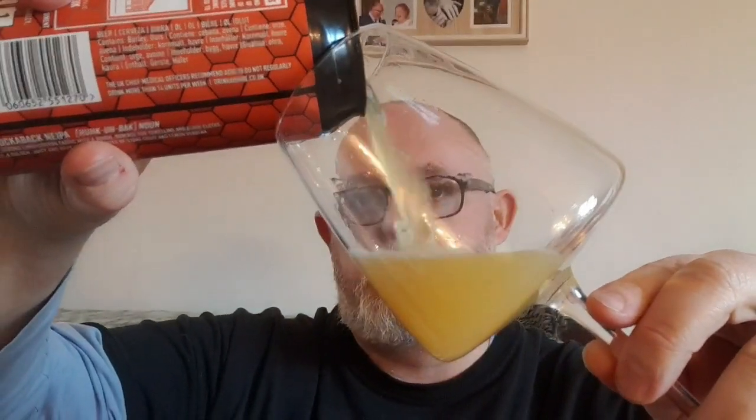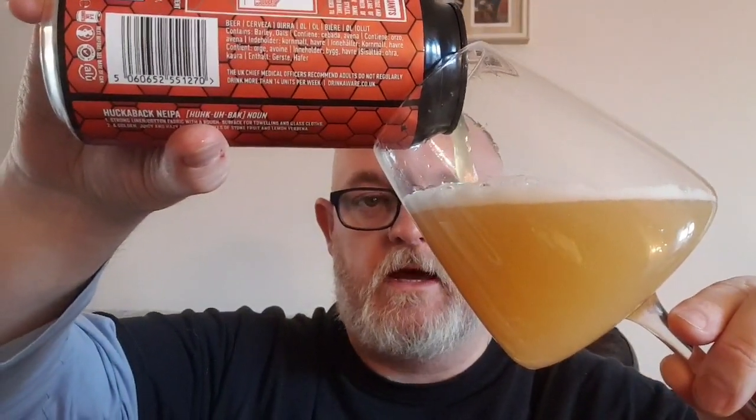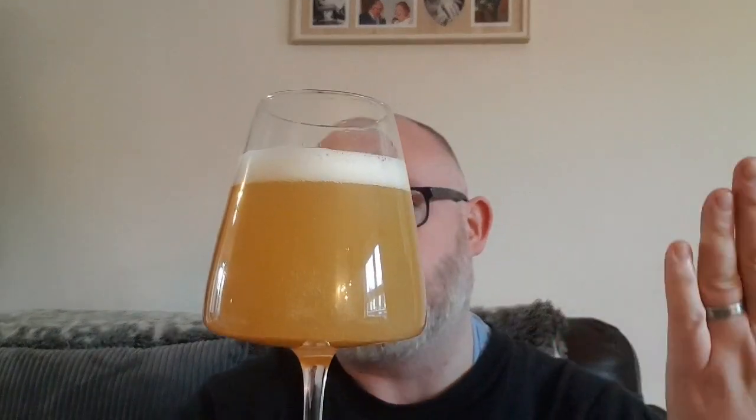Right, no further ado let's pop the top and let's see what we've got. Now again, this will join the ranks as a 440ml can, but every supermarket seems to have Salt beers in except for Asda. There's just all kinds — Fillers, Morrisons have got loads, Sanjews have got a few, Asda have got a few anyway, and Tesco obviously have got a few.